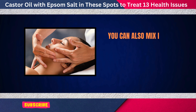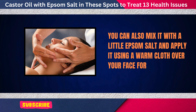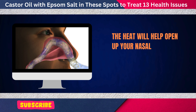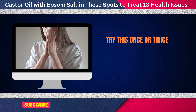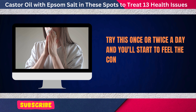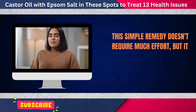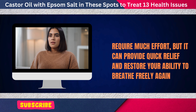You can also mix it with a little Epsom salt and apply it using a warm cloth over your face for 10 to 15 minutes. The heat will help open up your nasal passages and reduce the pressure. Try this once or twice a day and you'll start to feel the congestion gradually ease up. This simple remedy can provide quick relief and restore your ability to breathe freely again.